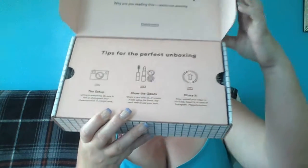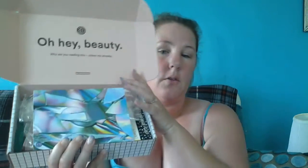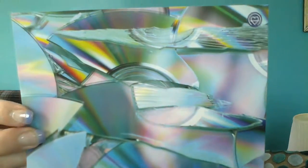Okay, I did cut the tape — that's it. On the inside it looks like that. It says 'Oh hey beauty, why are you reading this? Unbox me already!' And it tells you tips for the perfect unboxing, which I don't look at. So these are the goods and this is the little card — it's a broken holographic CD that's kind of cool. It says 'Summer Essentials' on the back with a list of everything that's in here.